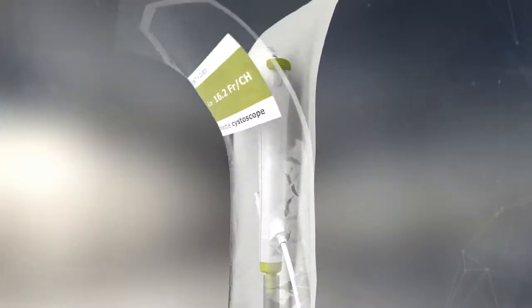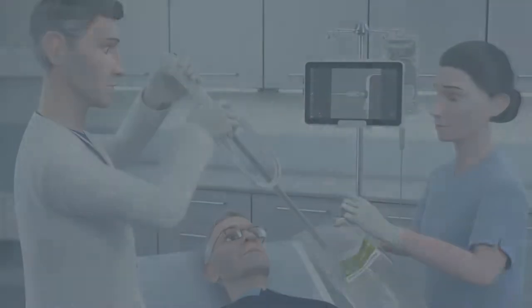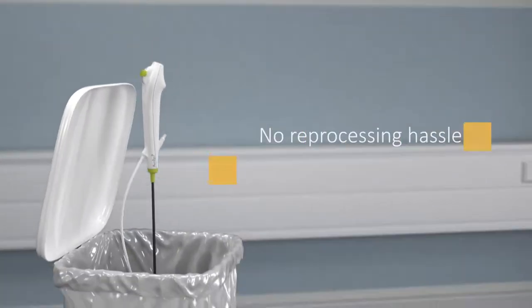You can assure the patient that you will be performing the procedure with a sterile, single-use cystoscope. And when you're done, you simply dispose of the A-Scope 4 Cysto endoscope.